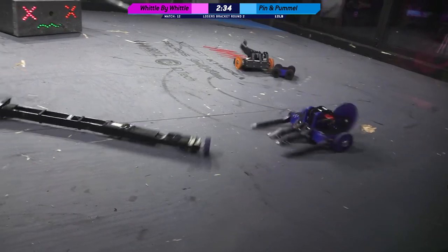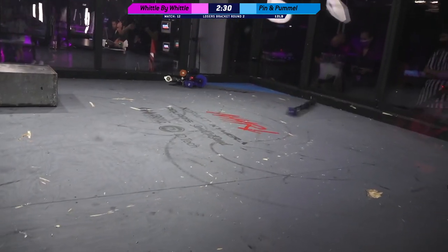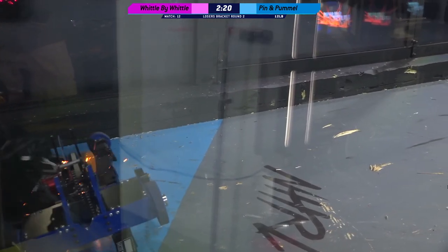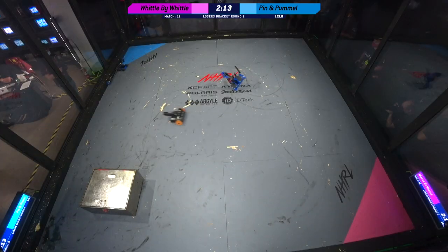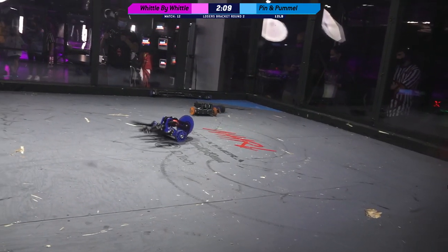Yeah, one of the challenges with the SawBot action is that as that arm is moving, it's changing the physics of your robot. So what you really want to do is kind of pick an angle. And it comes down — Whittle by Whittle is on top of Pummel. That was a good pin there. Ouch. Good stalling action.